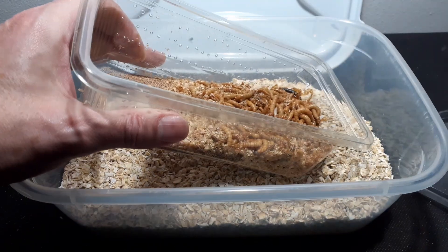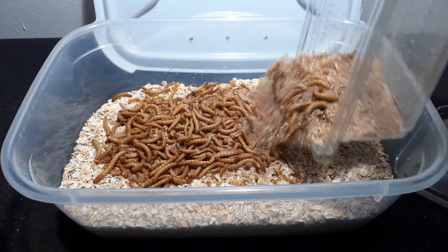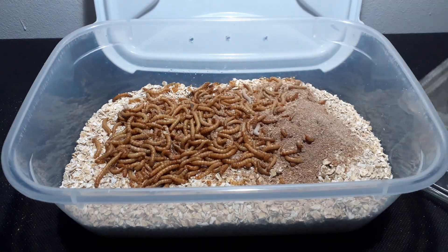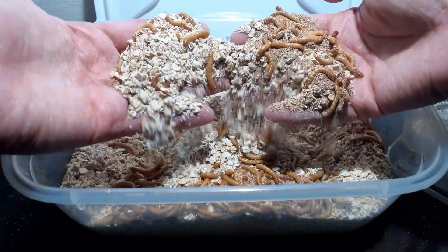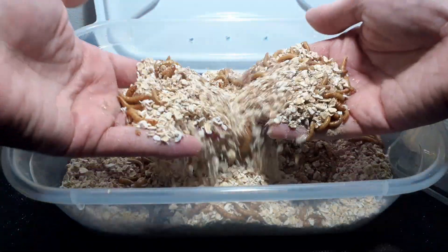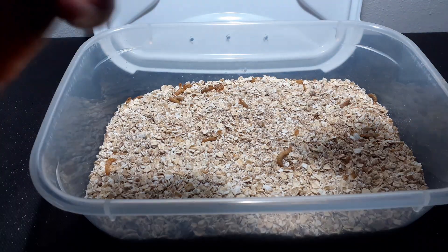If you are going to use these worms for feeding your pets, it is a good idea to feed them other items like fruit and veg so that the mealworms retain some nutritional value for the animal you're feeding. Avoid things such as citrus fruits and allium-containing vegetables such as onions or garlic, or they get that breath.